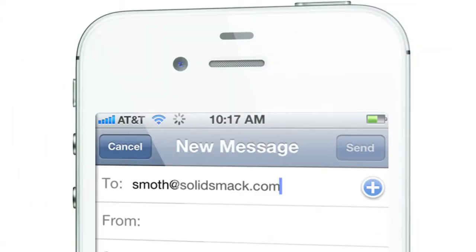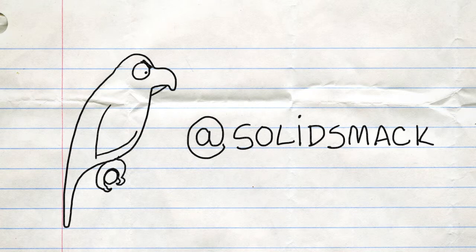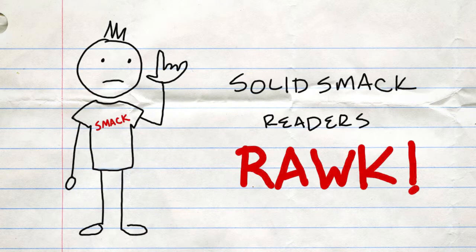And there you have it, folks. Send your cool tool finds to Smoth at SolidSmack.com. Sign up for a newsletter there in the sidebar as usual. Or ask us a question in the comments or via email about design, tech, or anything else. Smoth would love to help.